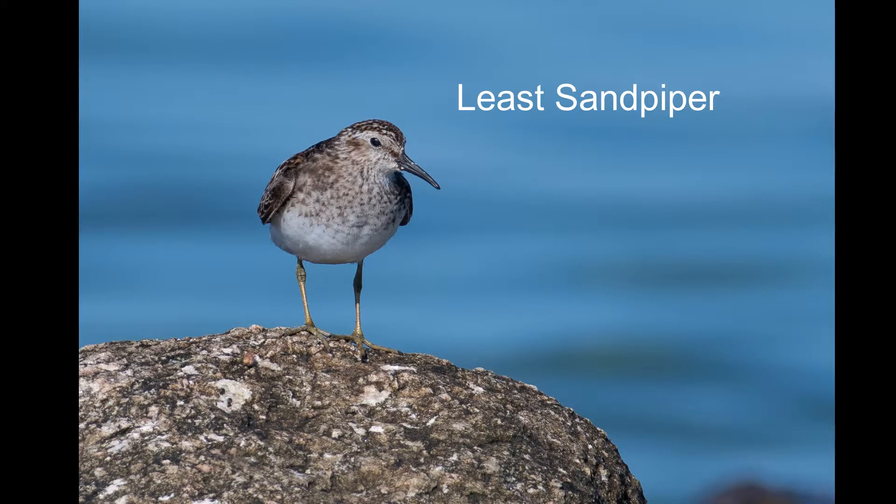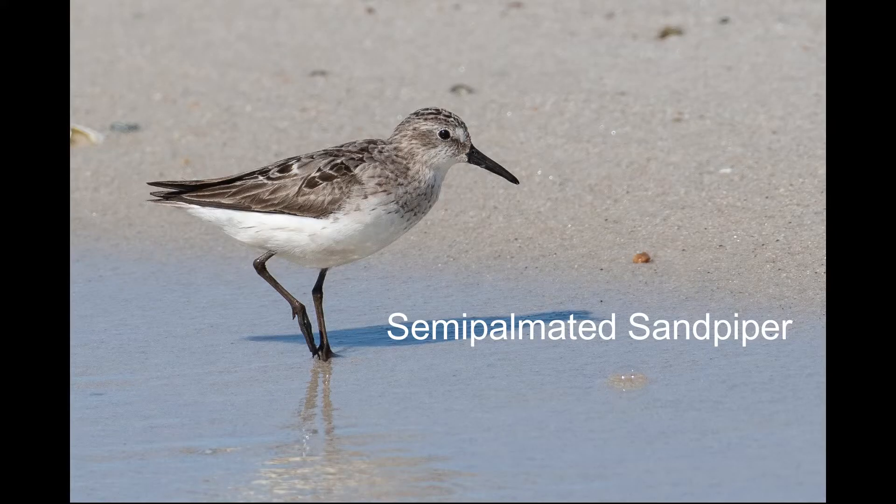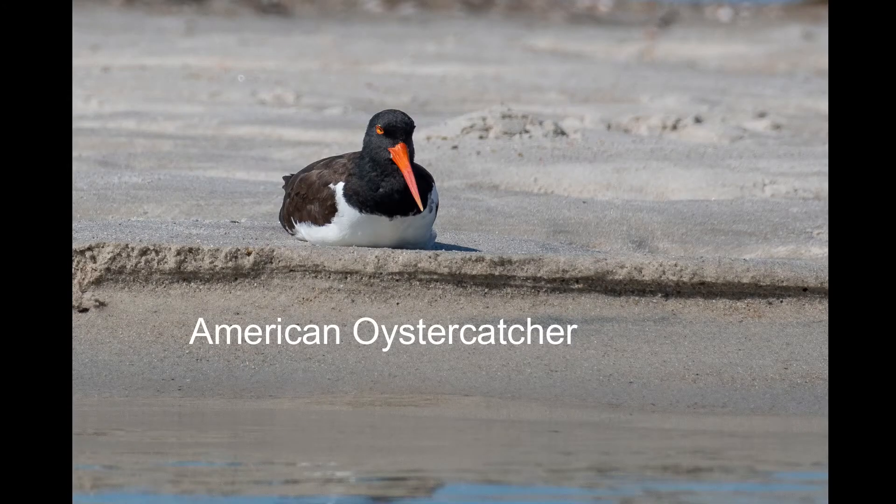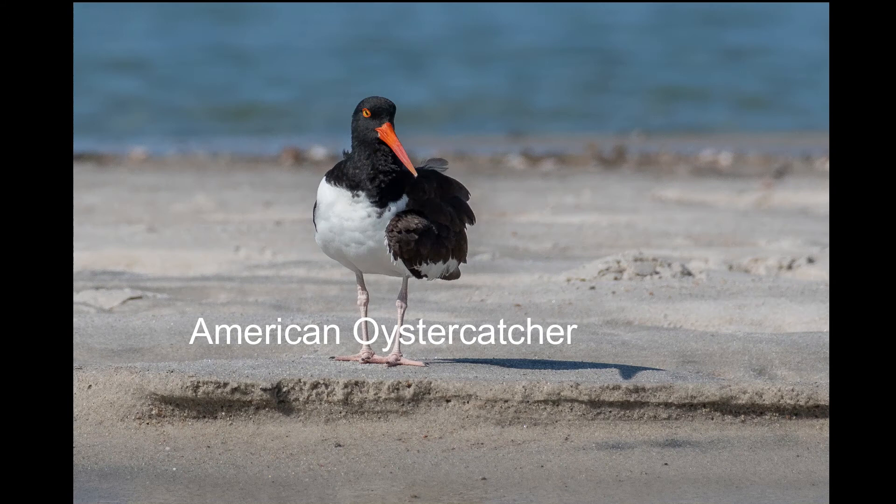Other arctic birds we see good numbers of in migration are least sandpipers and semi-palmated sandpipers. American oystercatchers are stunning birds — they breed along the coastal eastern US, and I got a few around me.